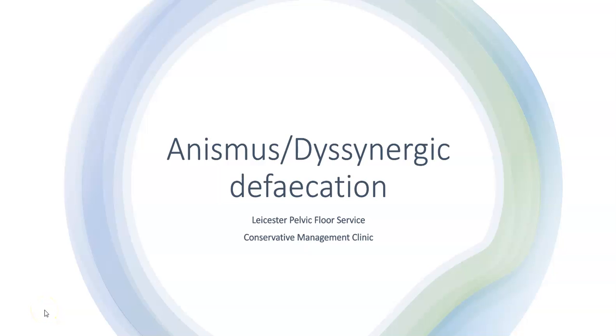Welcome to the Leicester Pelvic Floor Service Conservative Management Clinic. This video is designed to help you understand and manage dyssynergic defecation or anismus.